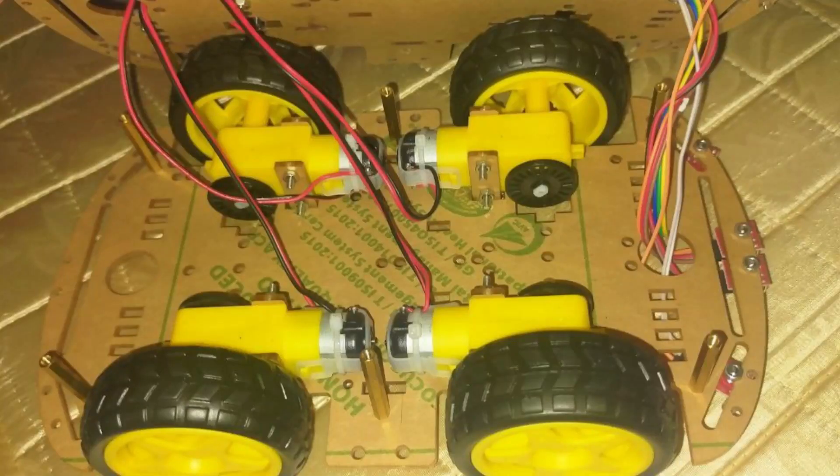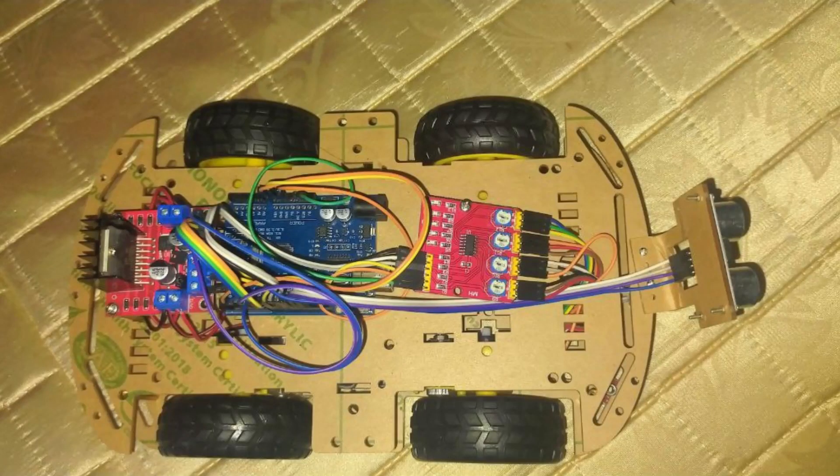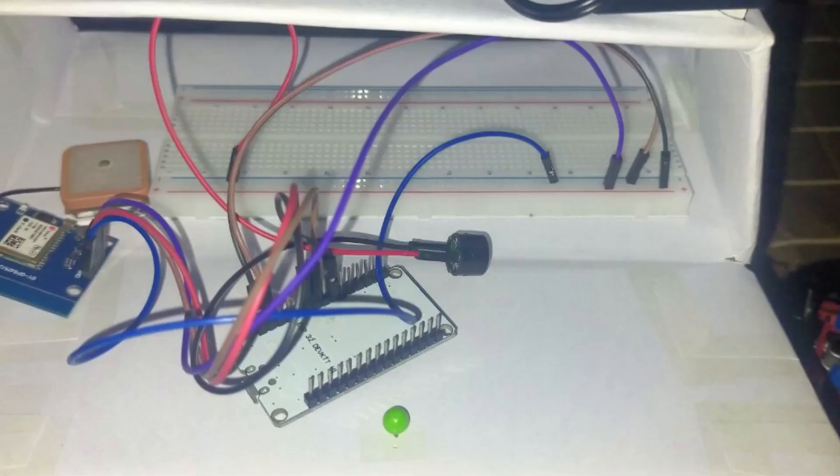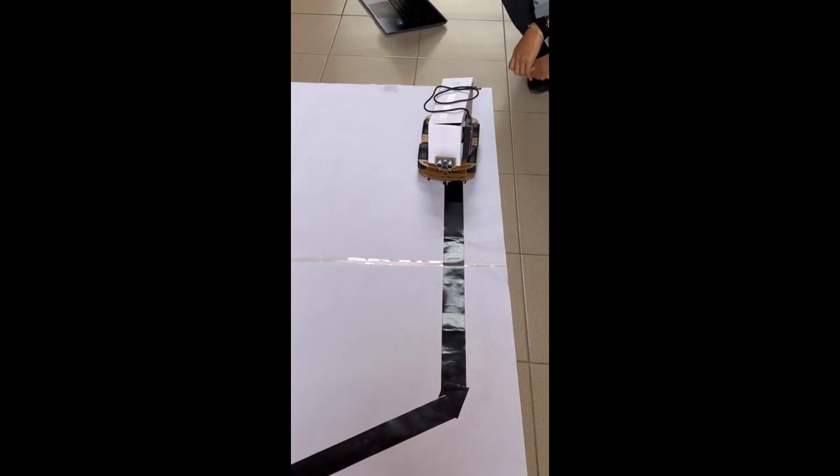For the component part, at the bottom we placed our hobby gear motor. We also put an IR sensor at the bottom to detect the line. At the top part, we placed our Arduino and module. For the GPS, this is the connection using the ESP32 module. Here is the demo on how our device detects.